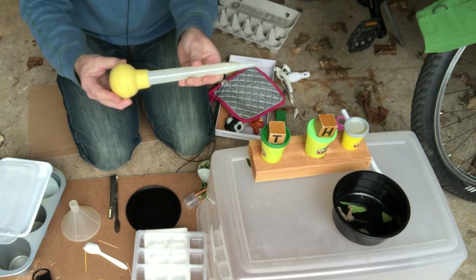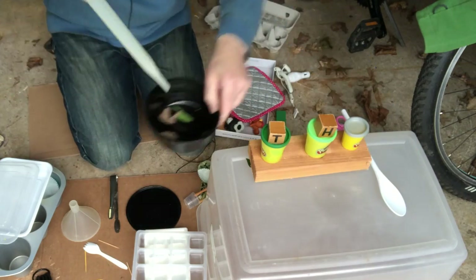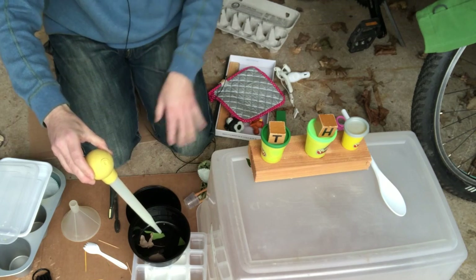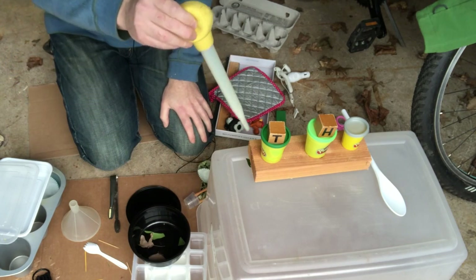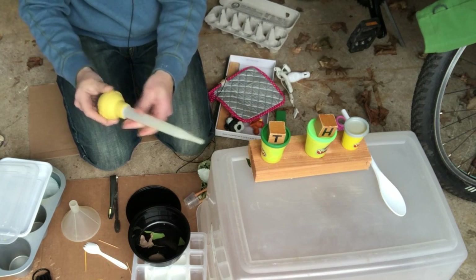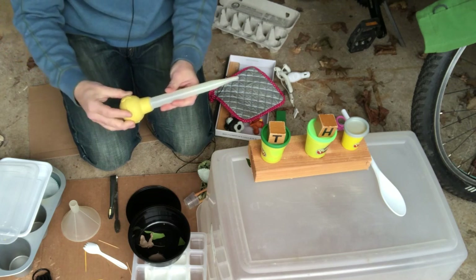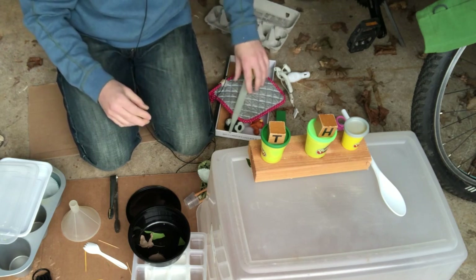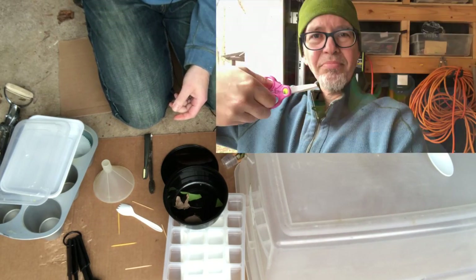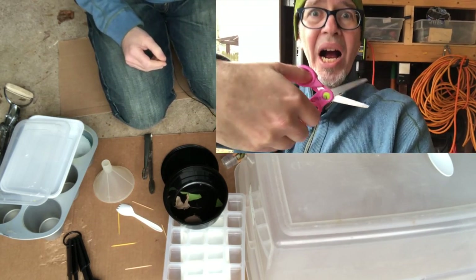I have an old turkey baster here — great for putting in and squeezing. The water goes up like an elevator, and then you bring it over and fill up your containers. You're working on coordinating a child's body parts to work together. I love it when kids are working on a new skill with their hands like cutting with scissors, because what happens is their mouth always goes open, shut — they're so cute when they're doing that.